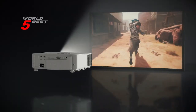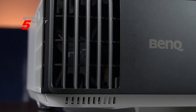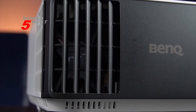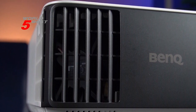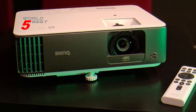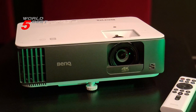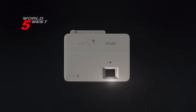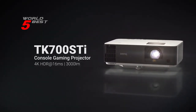With its short throw capability, low latency, 4K resolution, and 3000 lumens of brightness, it provides an immersive gaming experience that's hard to beat. Its compatibility with major consoles, user-friendly features, and easy setup make it a must-have for any gamer. And with its 3-year limited parts and labor coverage and US-based customer service team, you can be sure that you're making a wise investment in your gaming setup.